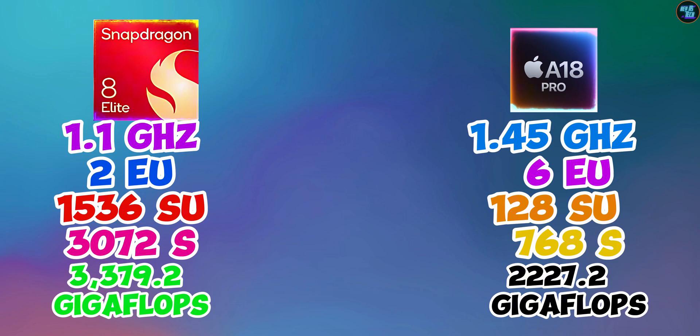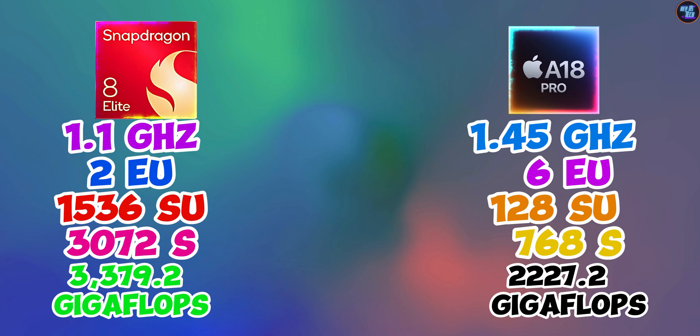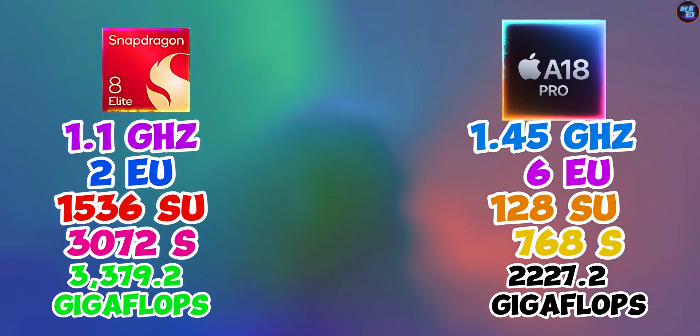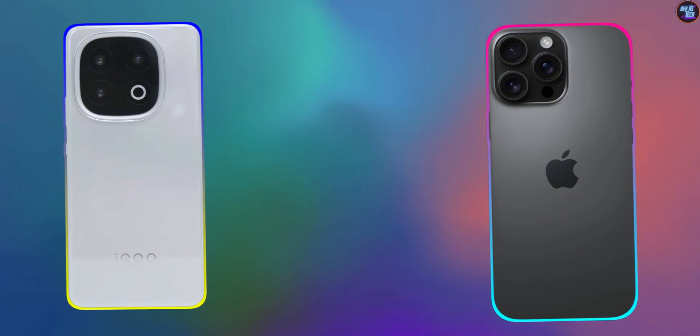The Apple A18 Pro has far fewer shaders than the Snapdragon 8 Elite — 768 vs 3,072 shaders — which indicates how much slower the Apple GPU is compared to the Snapdragon 8 Elite GPU. It will be interesting to see the full performance difference between these two chipsets in real-life tests of the iQOO 13 vs the iPhone 16 Pro Max.